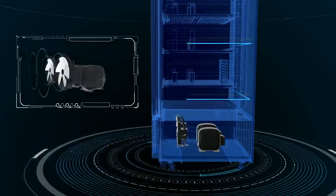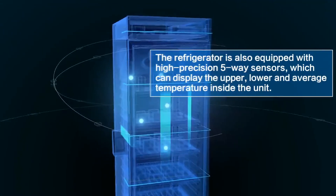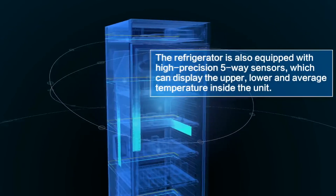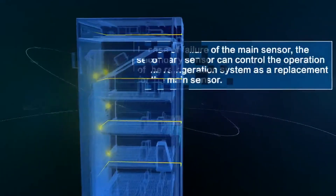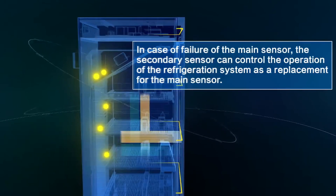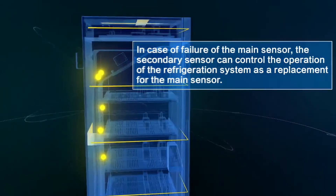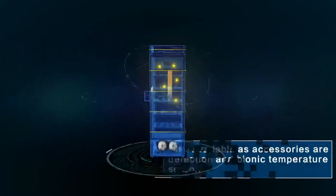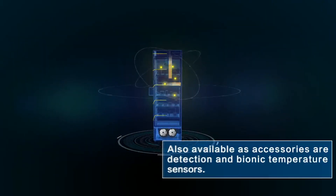The refrigerator is also equipped with high-precision 5-way sensors, which can display the upper, lower, and average temperature inside the unit. In case of failure of the main sensor, the secondary sensor can control the operation of the refrigeration system as a replacement. Also available as accessories are detection and bionic temperature sensors.